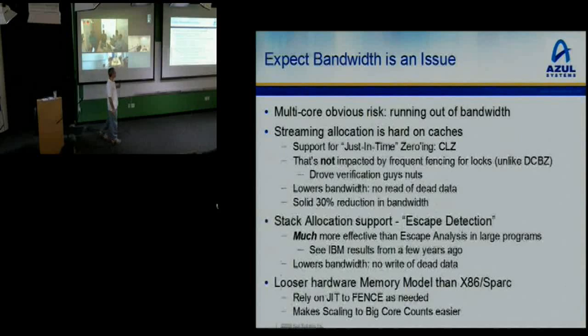The multi-core obvious risk is you're going to run out of bandwidth, because each CPU is going to have its own working set of memory, its own set of cache misses, relatively small caches, needs to go to memory a lot. So you're going to need 54 times as much bandwidth requirement. We did what we call a CLZ instruction — just-in-time zeroing in your L1 cache — as support for streaming memory allocation.